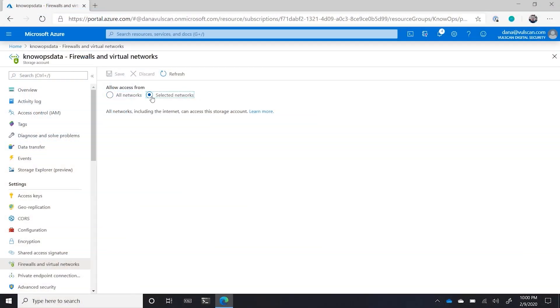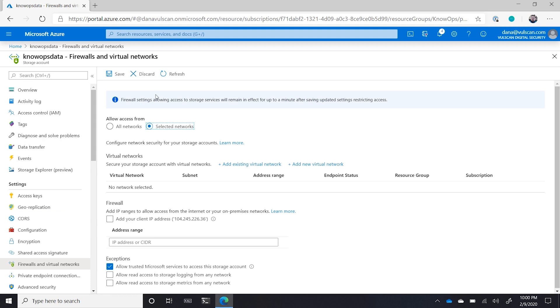Don't expose access to your storage account to the entire internet. Take advantage of the firewalls and virtual network security controls to reduce your attack surface and limit access to only those select network VNets and public IPs that require it. This way, if an adversary was able to capture your storage keys, they wouldn't be able to use them anyways.